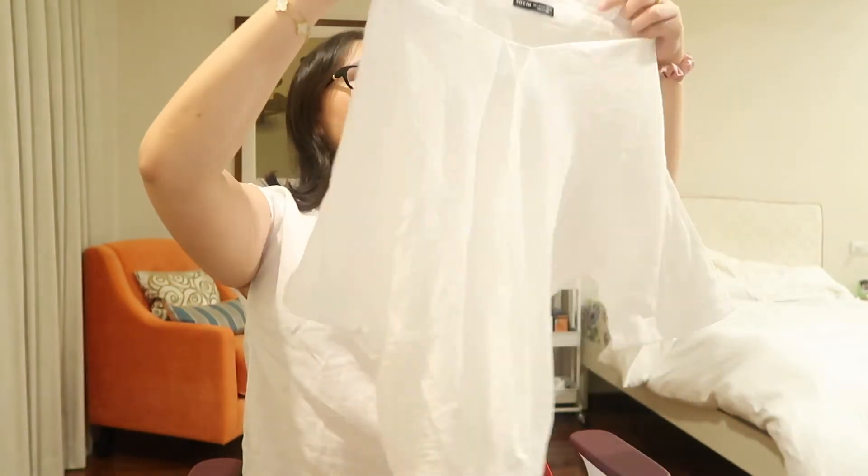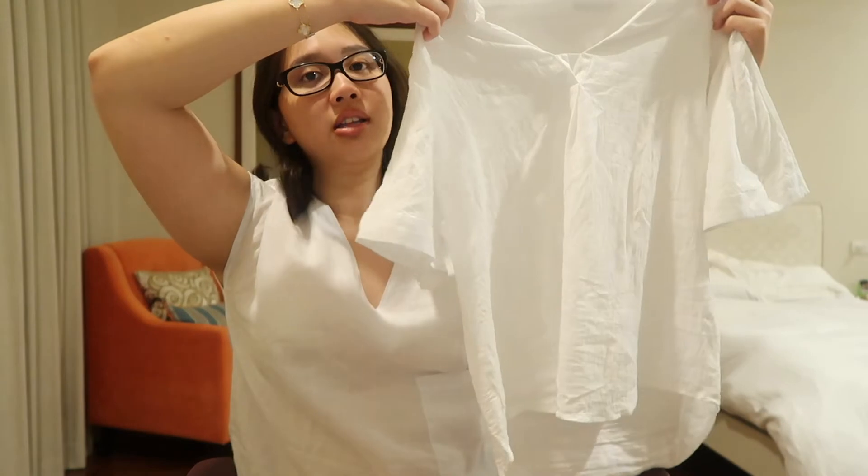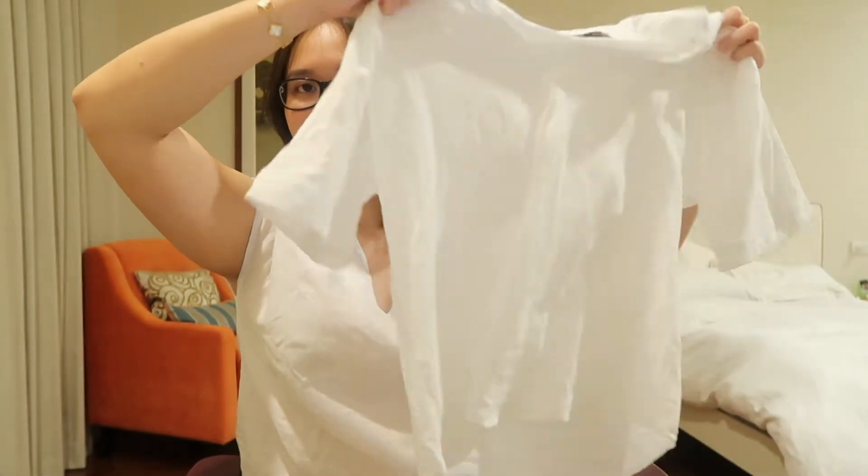This batwing sleeve blouse is only 432 pesos and I love it so much. It's so comfy, just a white tee you can wear with denim shorts, denim jeans, or even white jeans. It's a staple piece. You guys will notice I don't wear colors often — basically all my clothes are white, black, gray, and cream.